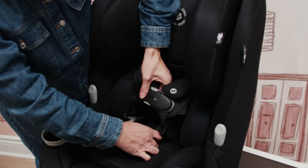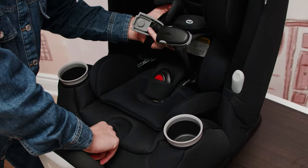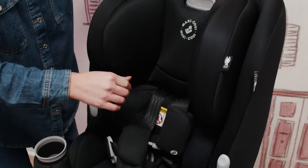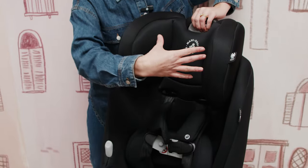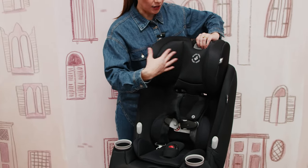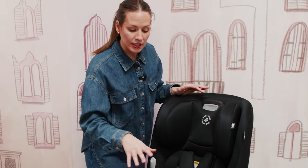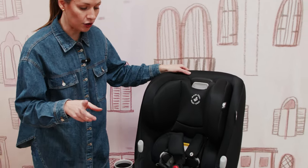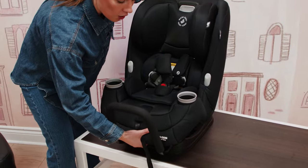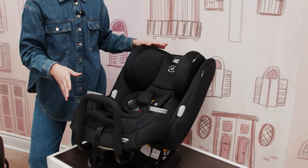A few other things to mention: you have a multi-height adjustment which I'll show you. To adjust the height, you've got a no-rethread harness — you just pull it up and down, and as you raise the height of the headrest, your harness is also auto-adjusting, which is excellent. When you transition this seat to forward-facing mode, you will remove the anti-rebound bar, and there are multiple recline positions available to ensure that you're getting that ideal fit.